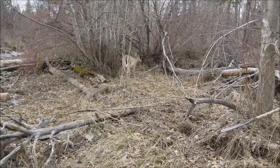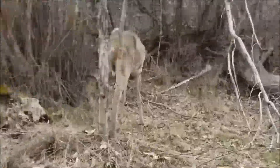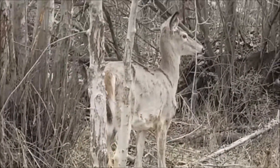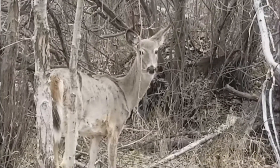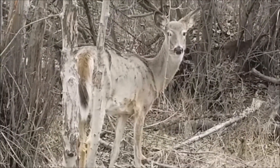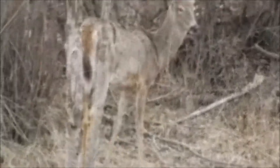Just walked up on a little friend here near the creek. What are you doing? That is one tame doe. Alright, let me get back to hunting.